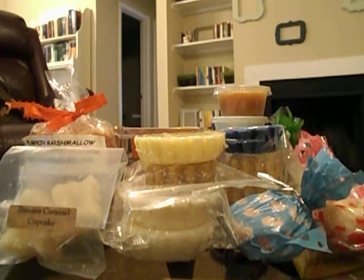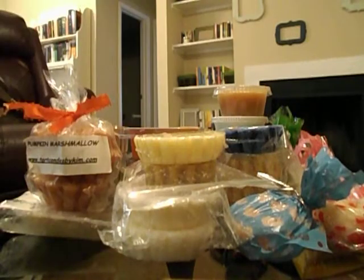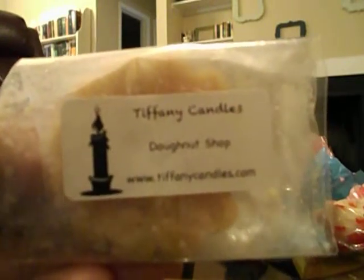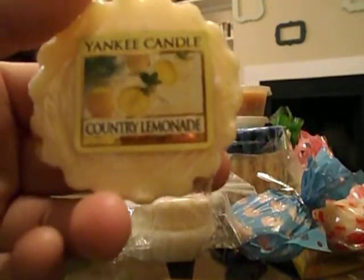So here's what I got. The first one is banana caramel cupcake — I'm not sure what company this is from — but there are two of them and they're little butterfly-shaped hearts, so they're super cute. Then I took pumpkin marshmallow, which is one I've been wanting to try from any vendor, so I was excited to see that one. Then — y'all don't kill me — I took Donut Shop from Tiffany Candles. Then I took a Yankee tart in Country Lemonade.